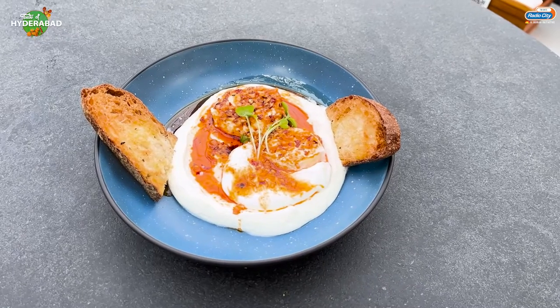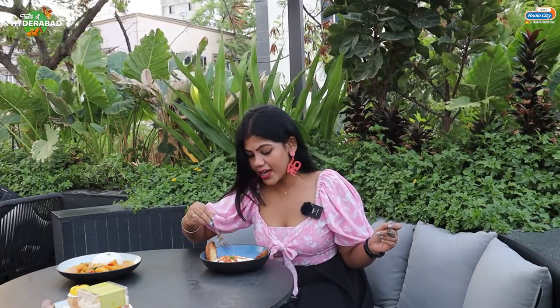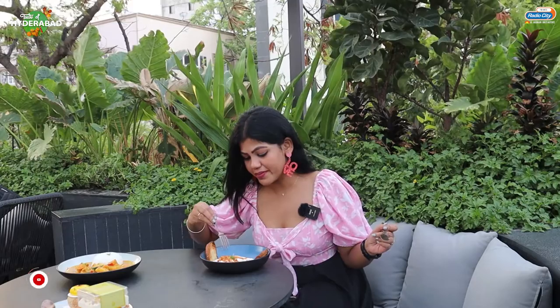We are going to start with Turkish Eggs. This looks amazing. We have chili oil spread and it's yum.